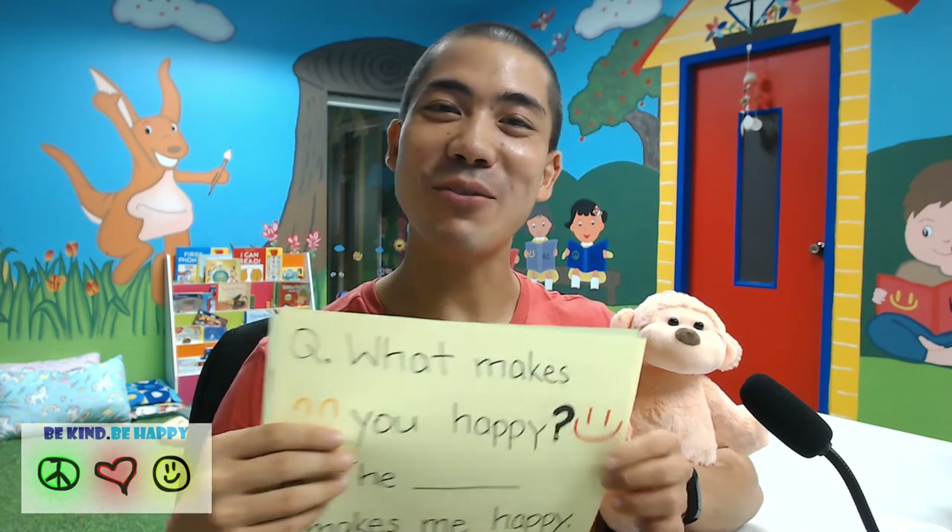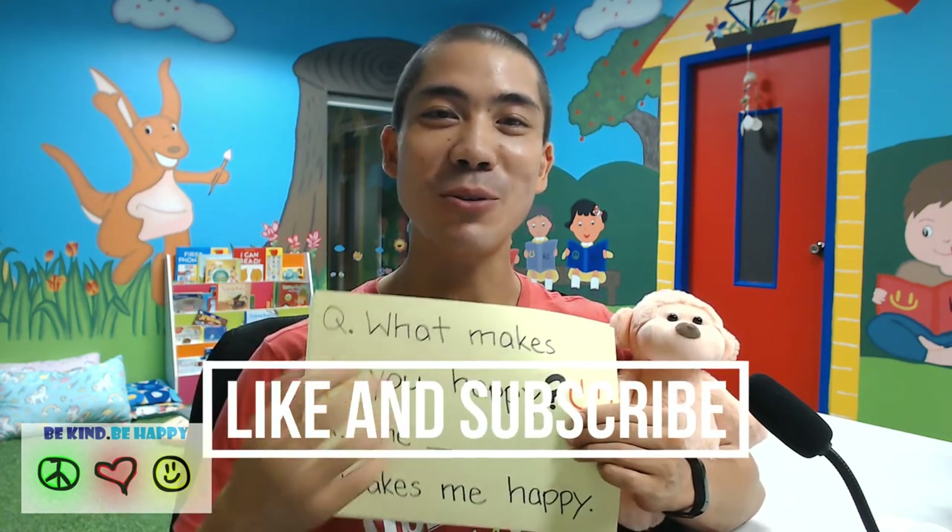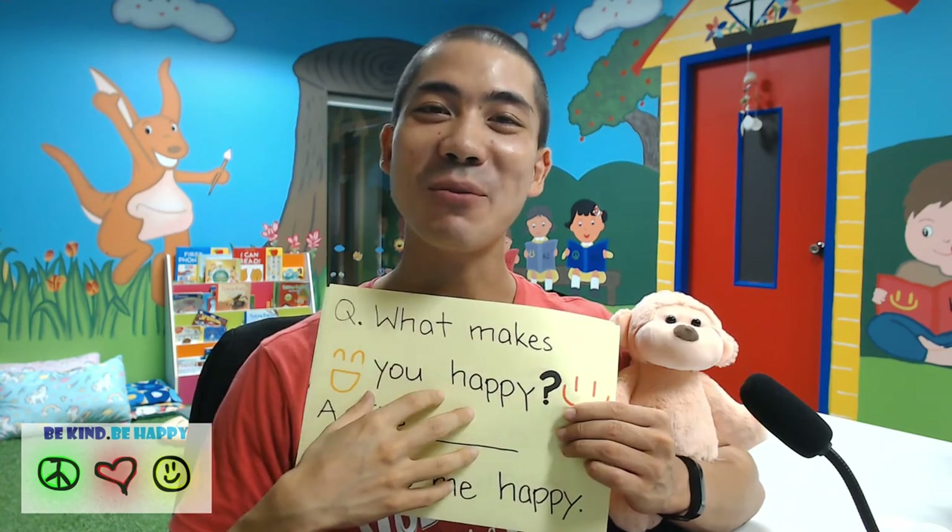If you like this video on things at school, please subscribe to our channel and like the video. I will see you on the next episode, maybe tomorrow. Say bye, everyone. Bye-bye.